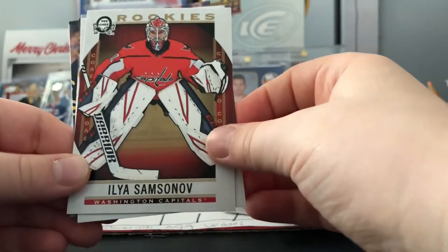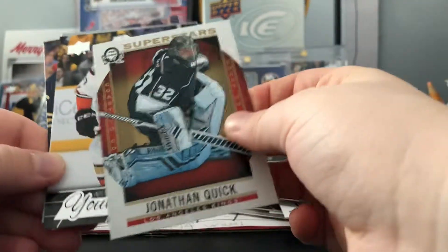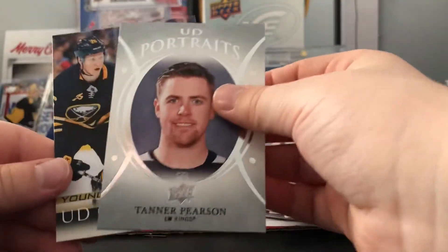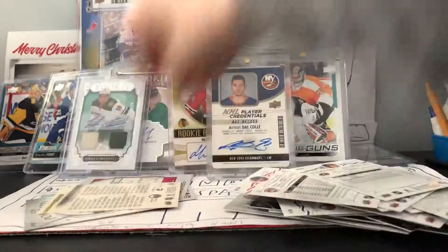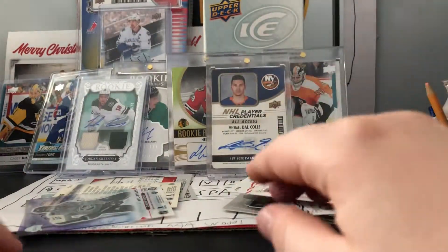So to recap the hits: an Ilya Samsonov rookies, a Jonathan Quick Superstars, a Nick Richey young guns, a Tanner Pearson UD portraits, young guns canvas checklist of Darlene and Pedersen, and a transparent all-stars of Claude Giroux. Thanks for watching, stay tuned for many more videos - see ya!